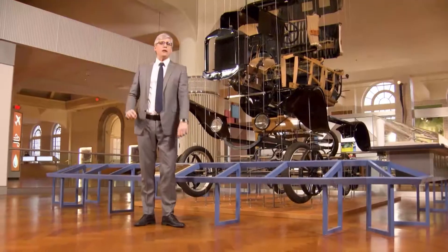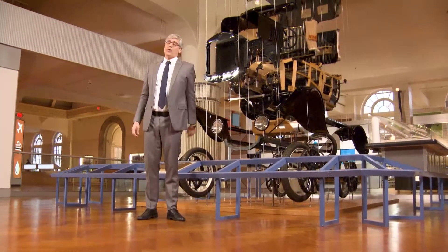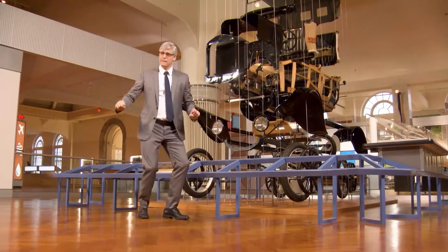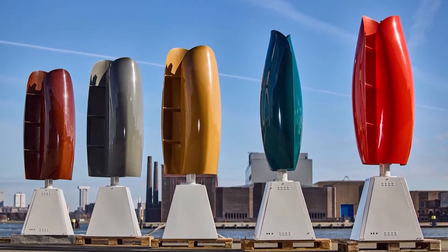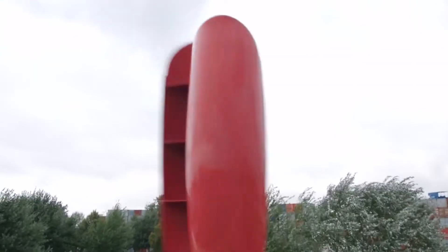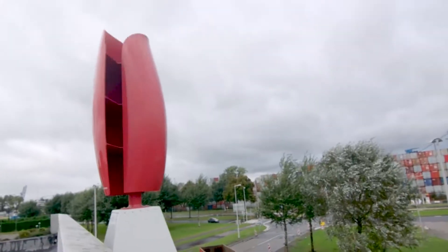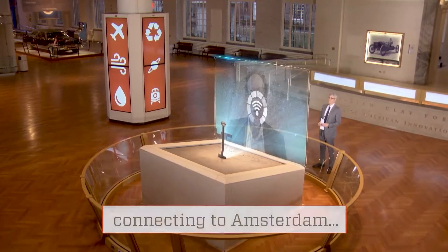Well, now there's a dancing power source that can give electricity an assist with a spin and a twist, just like me. It may look like a colorful, oversized tulip garden, but don't be fooled. These beauties are actually wind turbines that are efficient, quiet, and fun to look at. I joined inventor Daniel Farb in Amsterdam to shoot the breeze about his tulip technology.